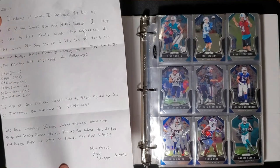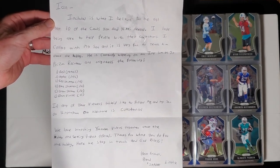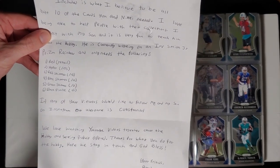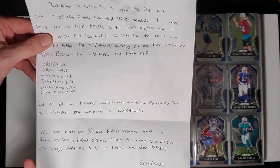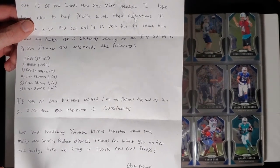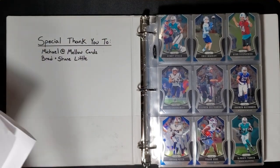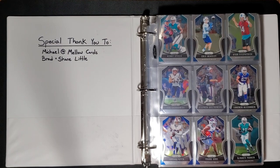We'll see at the end how many we have left. They're looking for help completing their Irv Smith Jr. Prism rainbow — they need the red retail, the hyper out of 175, the red shimmer out of 15, blue shimmer out of 10, green shimmer out of 2, and obviously the one-of-one. So if you guys see these anywhere or have them yourself, let me know.